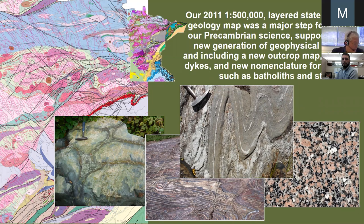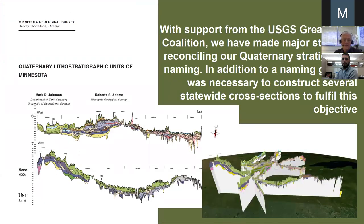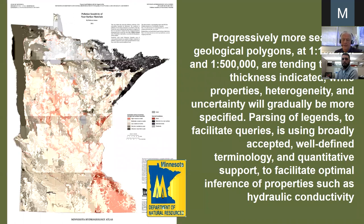We are moving forward on our Precambrian geological mapping with the new outcrop map. We updated our Paleozoic stratigraphic nomenclature in 2008, increasing compatibility with the state of Wisconsin in our stratigraphic naming of Paleozoic sedimentary rocks. We did a major update of our Quaternary stratigraphic naming a few years ago, which simplified our naming. And we are evolving all of these things at two levels of resolution to be more 3D — in other words, thickness indicated, while properties, heterogeneity, and uncertainty are gradually being better specified.